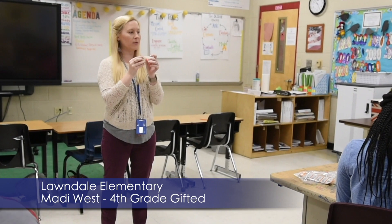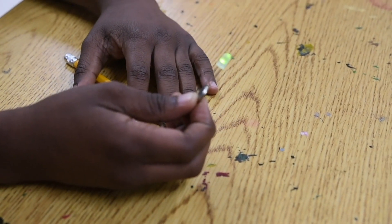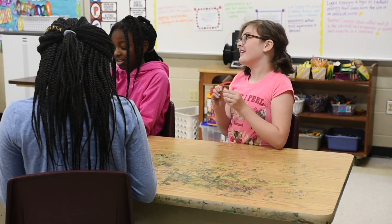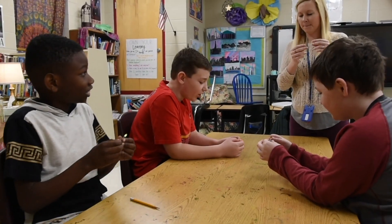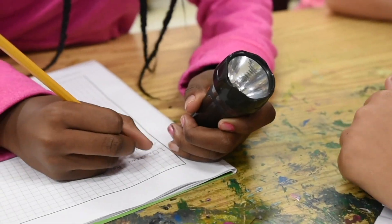This morning, we started off by examining LED lights and coin batteries and predicting what would happen when we put the legs of the LED on the coin battery. Then, after looking at the concept of the electrical current and the electrical circuit that goes through the LED, I gave them a flashlight.